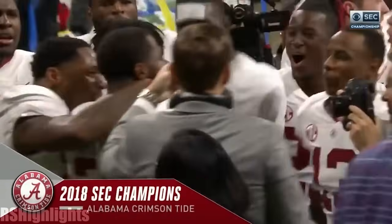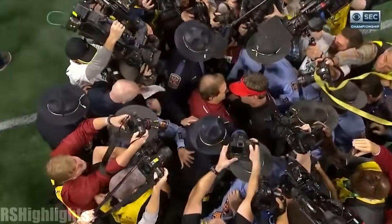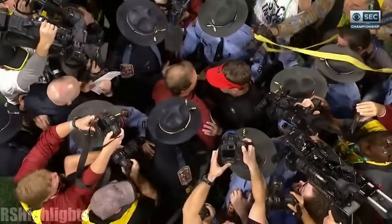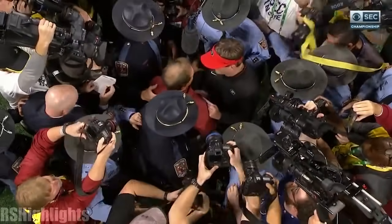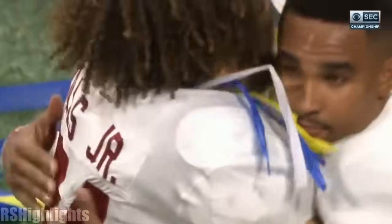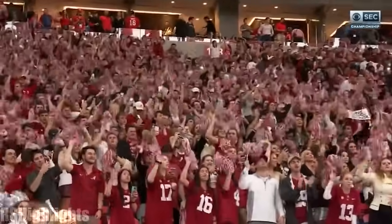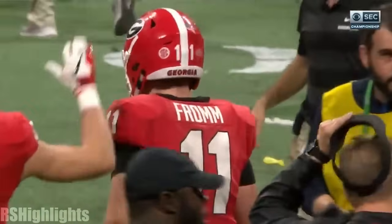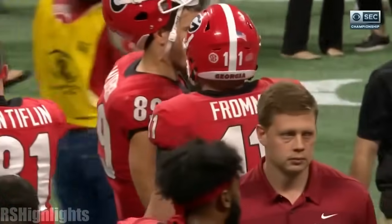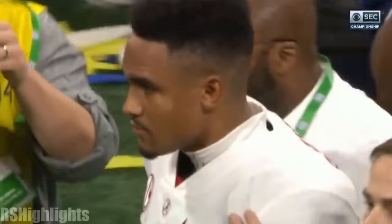Your 2018 SEC champions come from Tuscaloosa, and two old friends grace midfield after a battle that lasted and lasted and almost went to overtime a second time. Another heartbreaking setback for Georgia. Jubilation on the Alabama sideline once again.